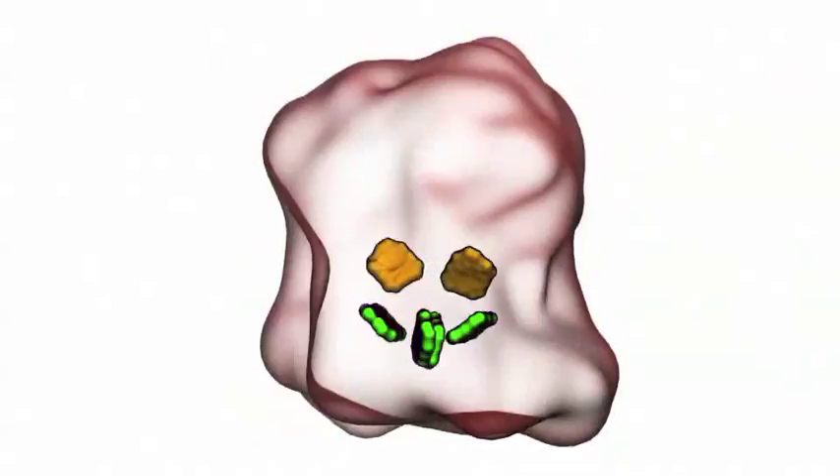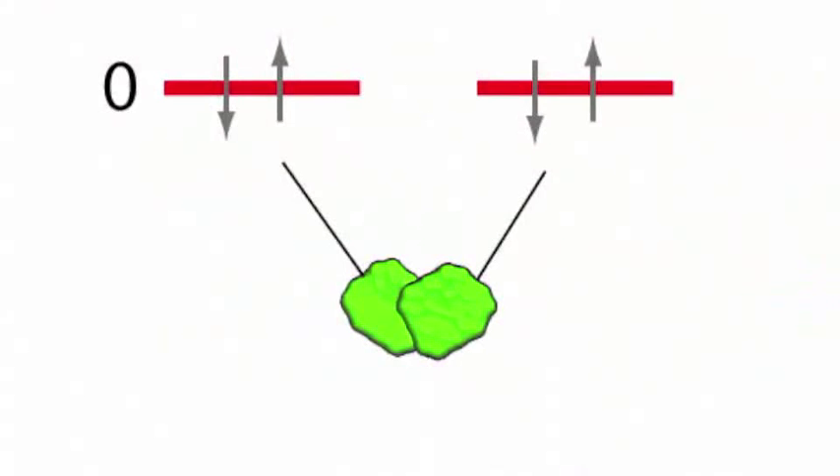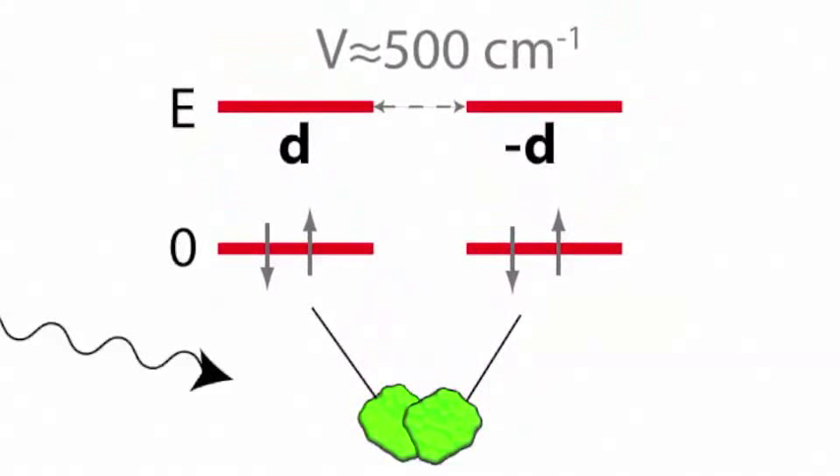The reaction centre contains six pigment molecules capable of absorbing photons, but the central two, known as the special pair, are situated very close together. This close proximity results in a strong electronic interaction between the excited states of the special pair, such that excitation is coherently shared between them to form what is known as an exciton.